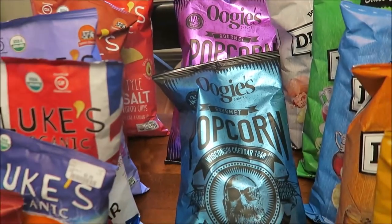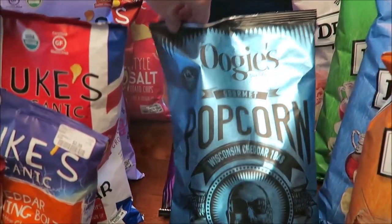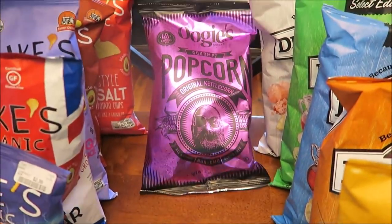And then the Oogie's snacks — we've actually tried one of these, it was in an orange bag. We found this one today. This is Wisconsin cheddar, and then this is just the original kettle corn.